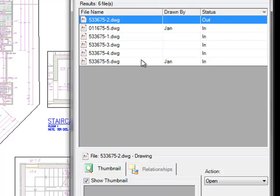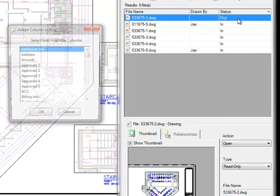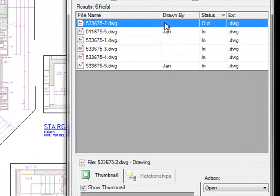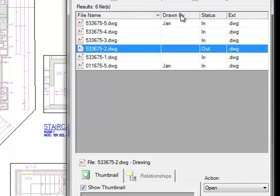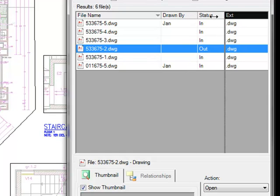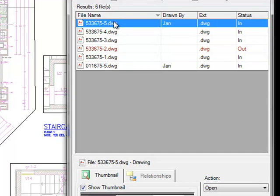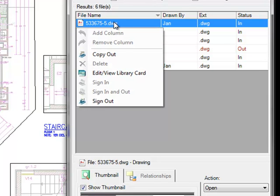The results area displays the results of the browse or search function. In the results area, you can add or remove columns — in this case, I'm going to add in a column for the file extension. I can sort on any of these fields to arrange them by file name, drawn by, or any of the different fields. I can also resize any of these columns and rearrange their order with a simple drag and drop. When you select a file in the results list and right-click, you gain access to appropriate options for that specific file.